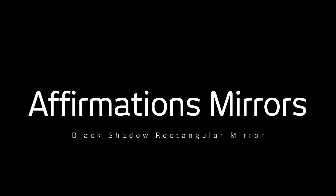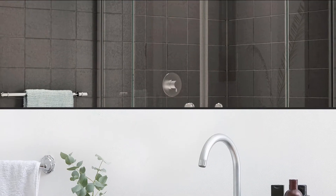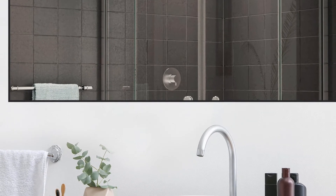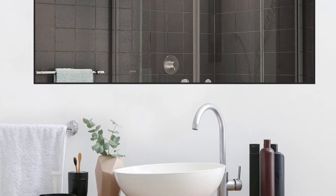Mirrors don't come easier to fit and install than the Black Shadow Rectangular Mirror by Affirmation Mirrors, available at Italtar. Rectangular mirrors give the illusion of width and height, and are able to reflect more light, transforming rooms into well-lit spaces.